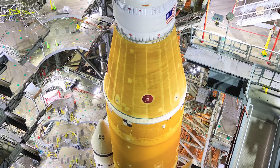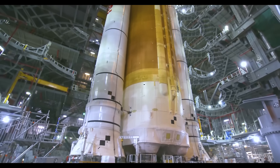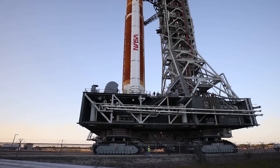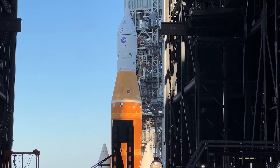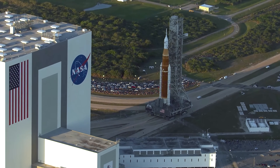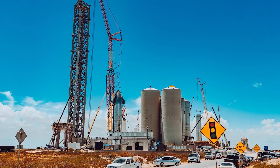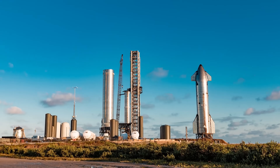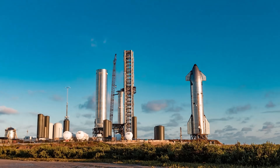Meanwhile, critics often forget that SLS, which began development a full decade earlier, has already cost US taxpayers roughly $29 billion just for the rocket itself, not including the mobile launch platform or the Orion spacecraft. So when you compare the timelines, the costs, and the progress, it's pretty clear who's really pushing humanity forward more efficiently.